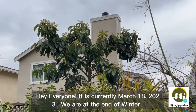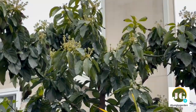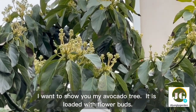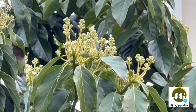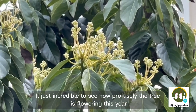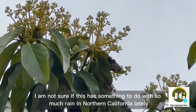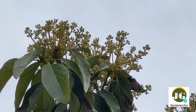It is currently March 18, 2023 — we are at the end of winter. I want to show you my avocado tree; it is loaded with flower buds. It is just incredible to see how profusely the tree is flowering this year. I'm not sure if this has something to do with all the rain we've had in northern California lately.